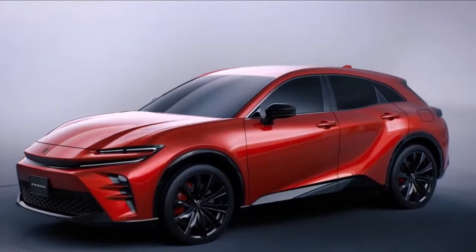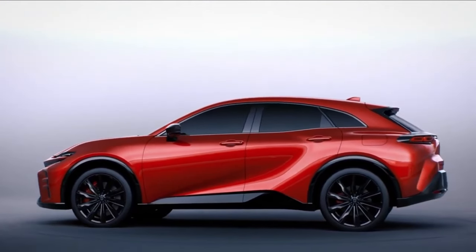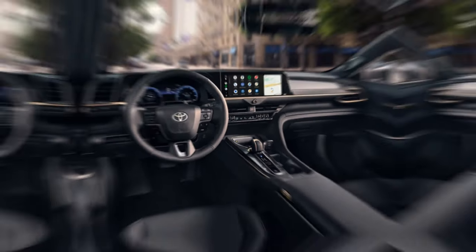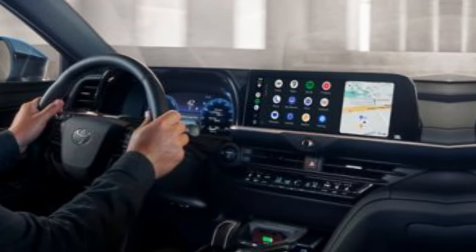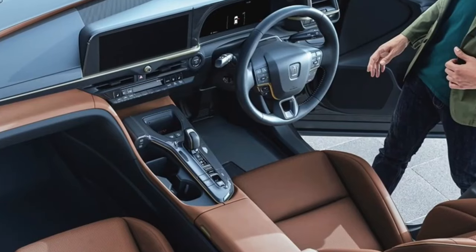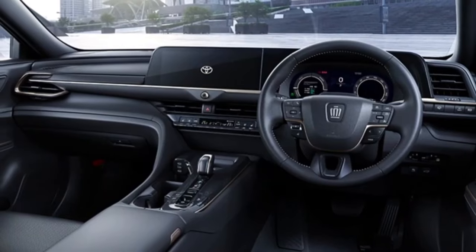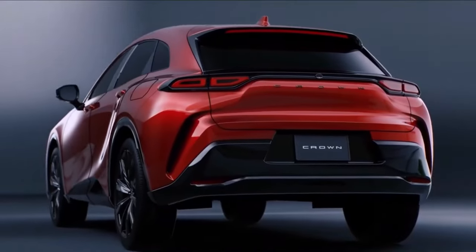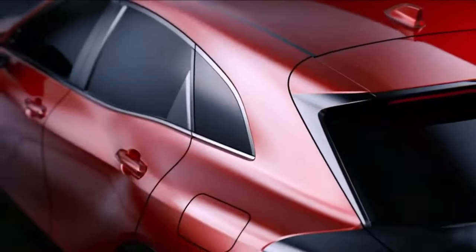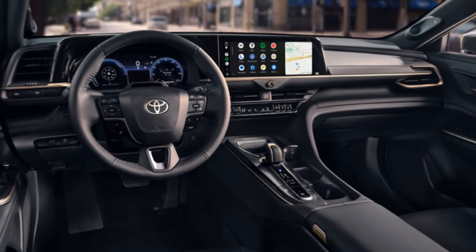Toyota Crown comes with the latest technologies from Toyota. Each model features the Toyota Audio Multimedia platform with a 12.3-inch touchscreen and includes wireless Apple CarPlay connectivity, linking drivers to iPhone apps including podcasts, messaging, maps, and music subscriptions. Wireless Android Auto compatibility keeps drivers linked to Android devices and provides access to Google apps and services such as YouTube Music and Google Maps.